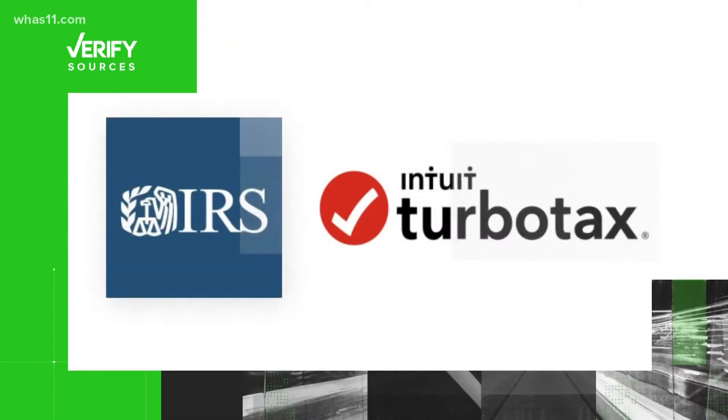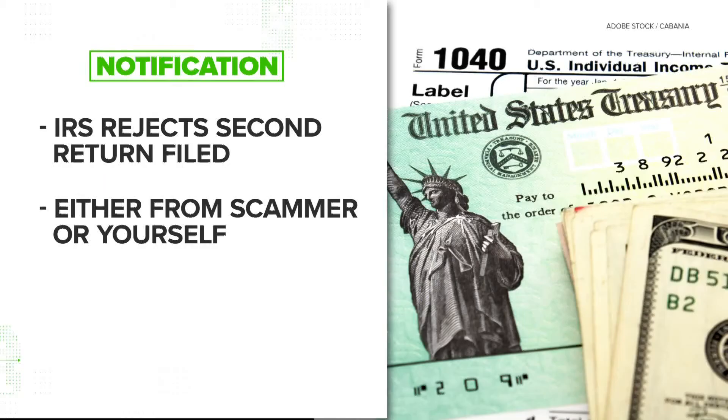Our sources are the IRS and Intuit TurboTax. Here's what we found. In many cases, you won't find out until after a second return is filed — this could either be you trying to file for what you think is the first time, or it could be when the scammers file after you have.